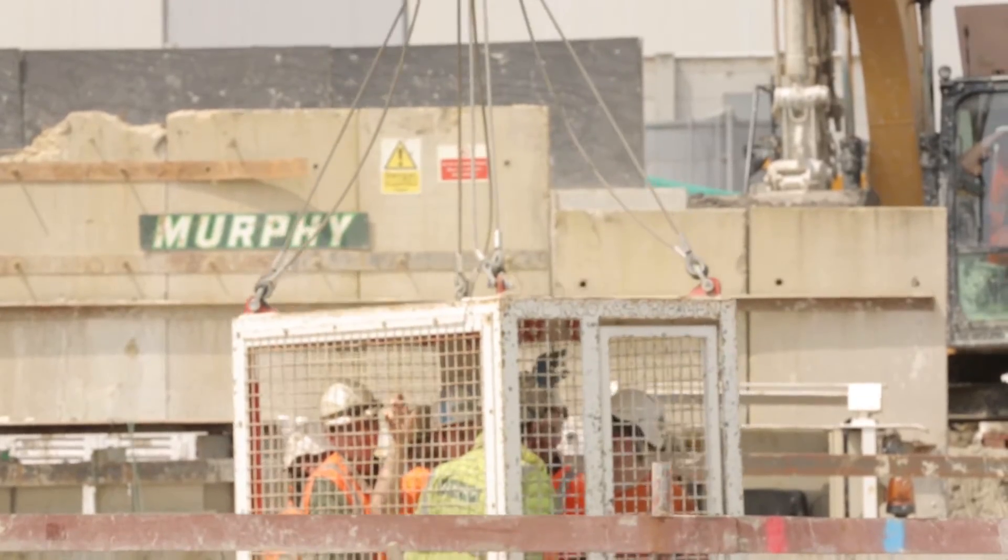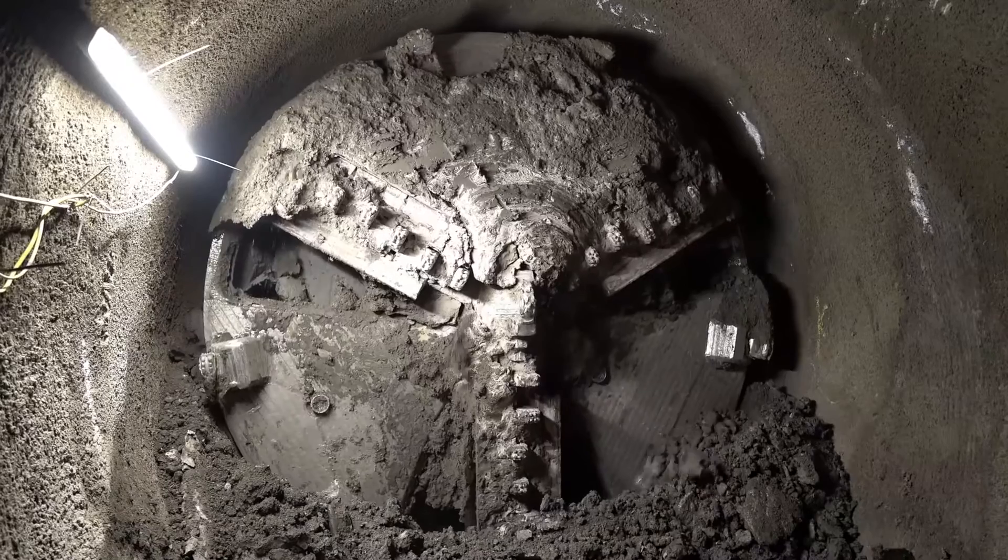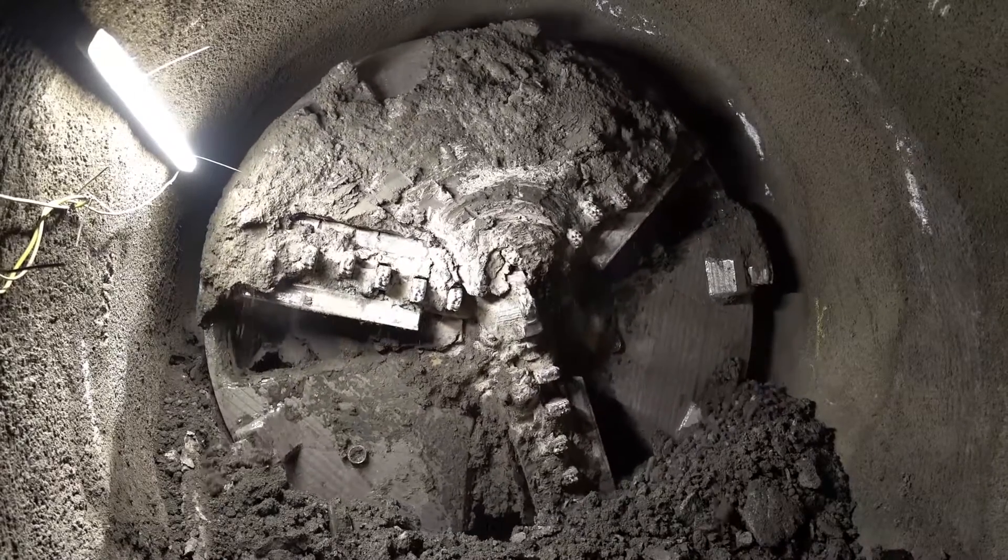Miners enter the shaft and board a train which takes about 30 minutes to the work face. The machine is activated, excavates the ground, and precast concrete tunnel linings are erected behind it progressively as the machine moves forward.